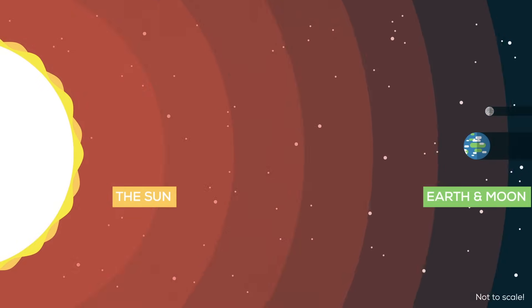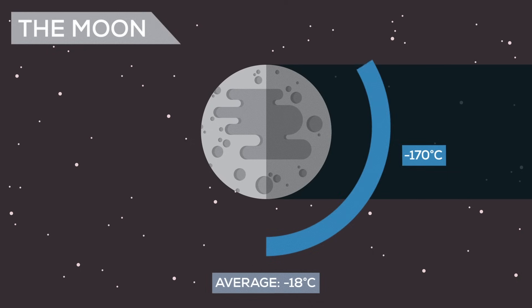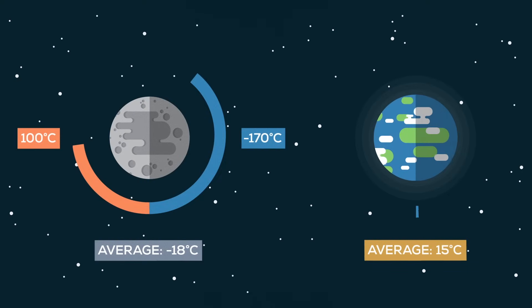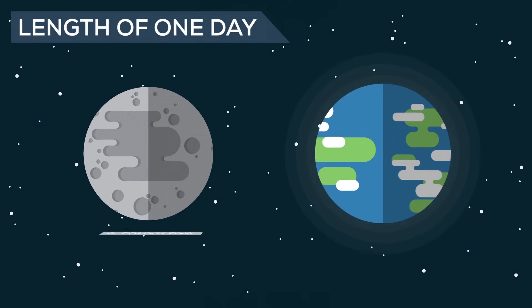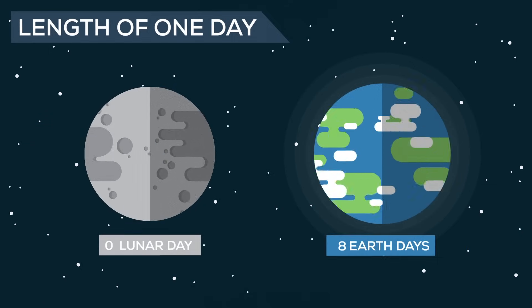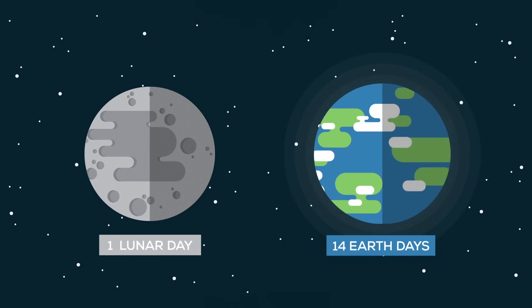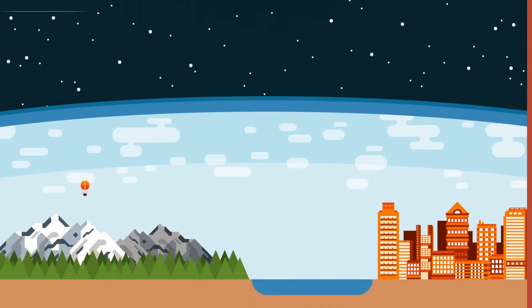The Earth and the Moon are basically the same distance from the Sun, yet temperatures on the Moon average an unlivable negative 18 degrees Celsius. And even deadlier, they range from negative 170 Celsius during lunar night to 100 Celsius at lunar noon, regularly exceeding both the coldest and hottest temperatures ever recorded on Earth. And while the days and nights on the Moon are about 14 times longer than those on Earth, our planet's relatively fast rotation isn't what spares us from those loony temperatures. What protects us is our atmosphere.